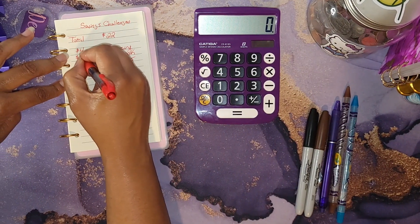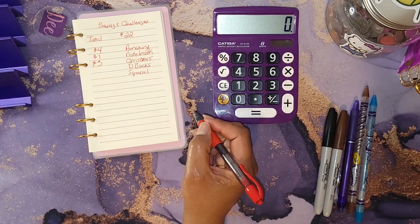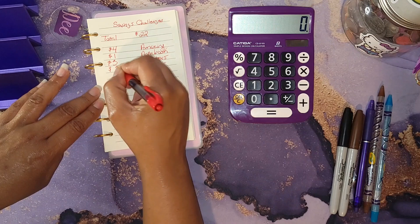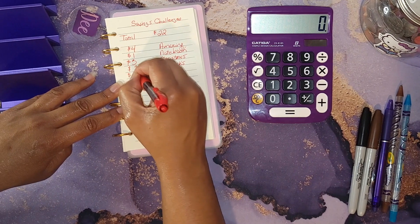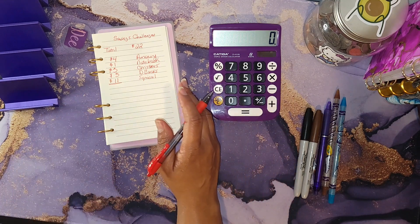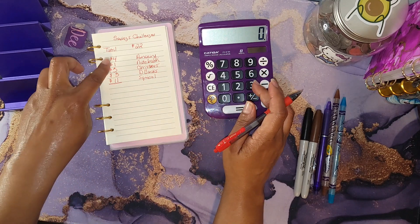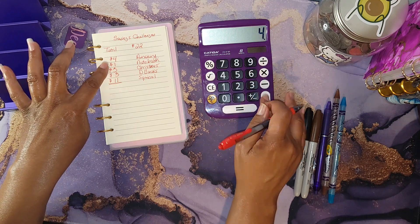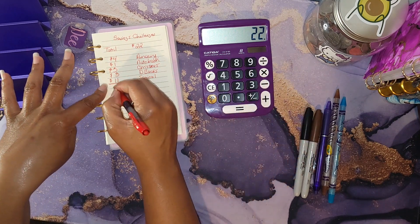The breakdown is: $4 to my Amazing Savings Challenge, $1 to my Notebook Challenge, $3 to my Christmas Challenge, $3 to D Bucks, and $11 to the Squirrel Challenge. I did make a couple of changes to my challenges because two of them just weren't motivating enough for me.